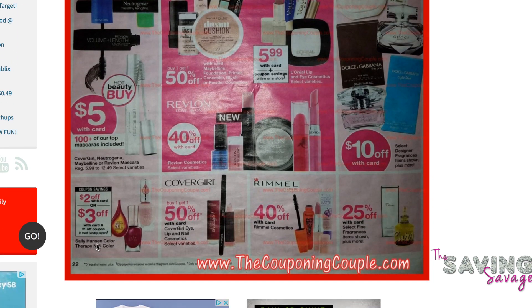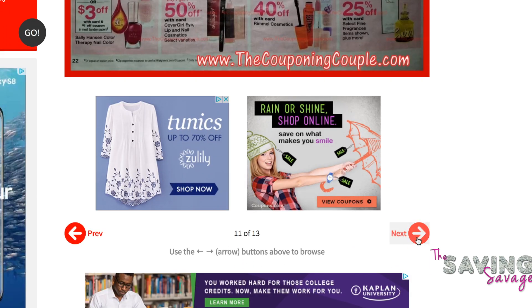There is a Sally Hansen deal — $2 off with card or $3 off with card and coupon. There's actually a better deal at Rite Aid this week. When you buy two, they're buy one get one 50% off, and you get 500 Plenti points when you purchase two. So Rite Aid is actually a better deal in the long run.